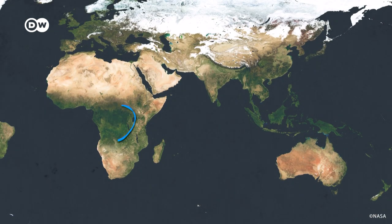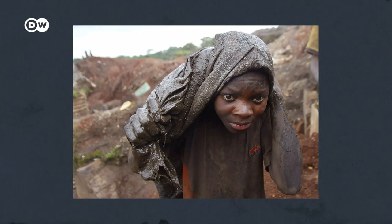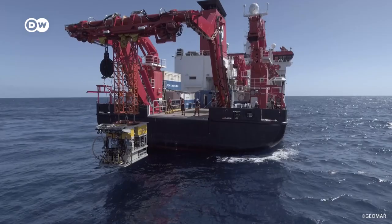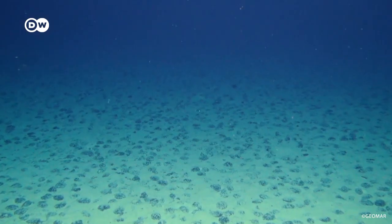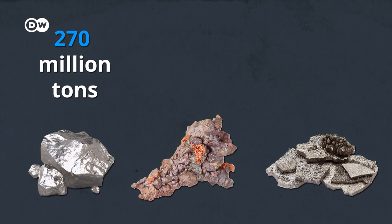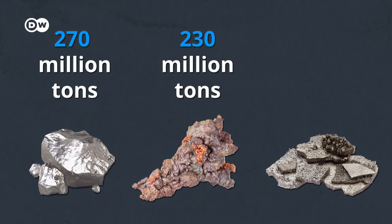Most of the cobalt reserves are based in Congo and Australia, and they're often mined under very bad working conditions. And this is where the polymetallic nodules from the seabed come back into play. According to estimates, they contain around 270 million tons of nickel, 230 million tons of copper and 50 million tons of cobalt.